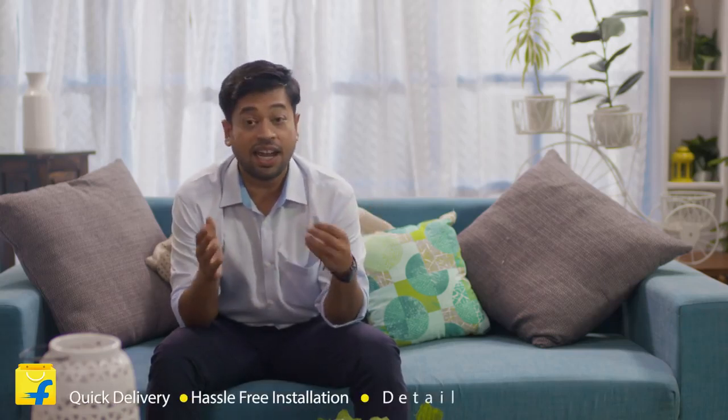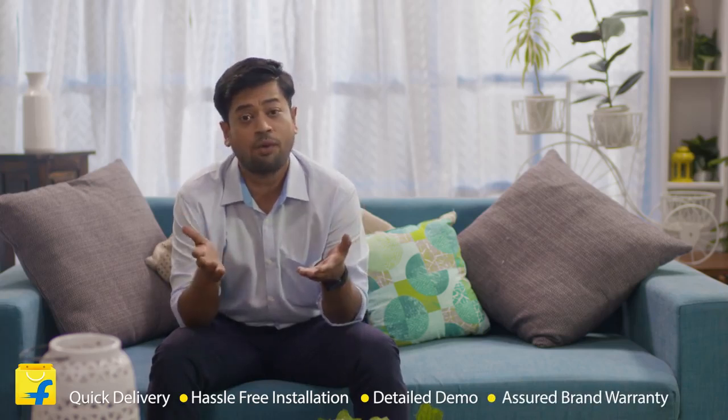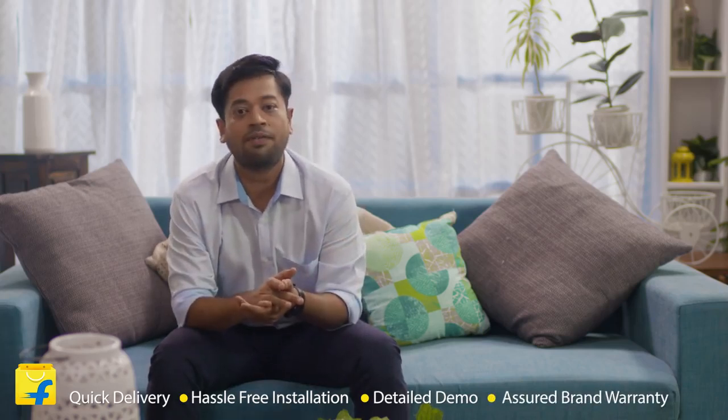So friends, with the new ISEER rating system in place and Flipkart's huge range of ACs, we don't see any reason you should be delaying your purchase. Just log into Flipkart and get shopping, where you get quick delivery, hassle-free installation, detailed demo, and assured brand warranty. So what are you waiting for? Come, join the Flipkart family now.